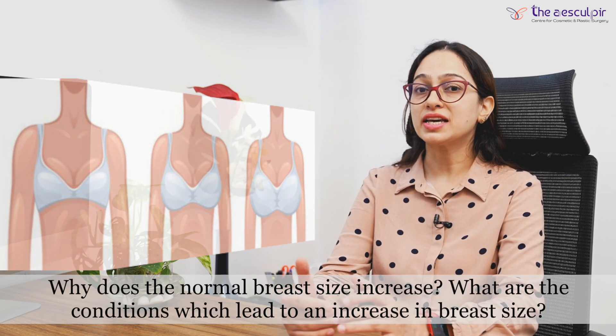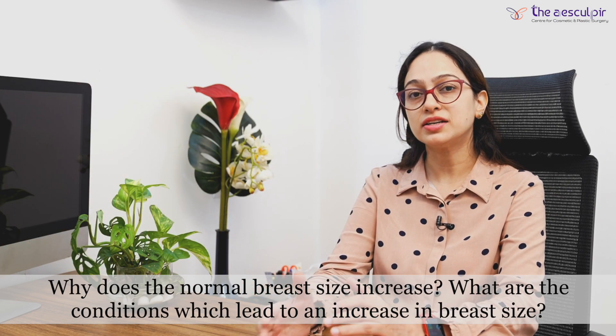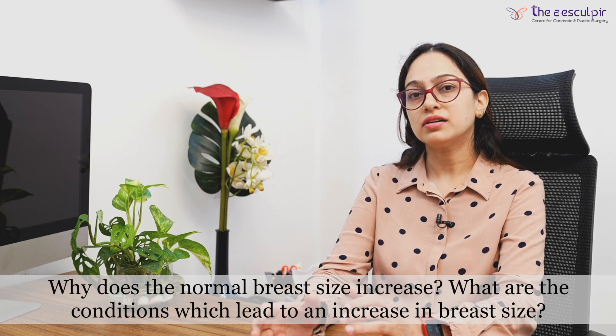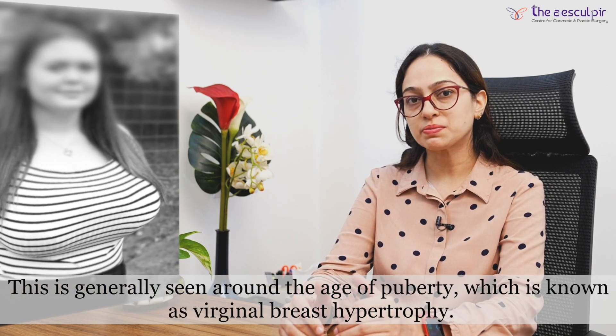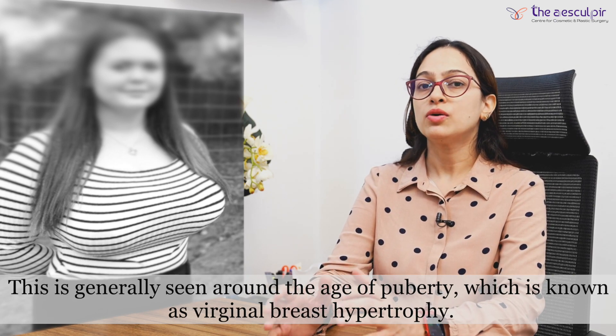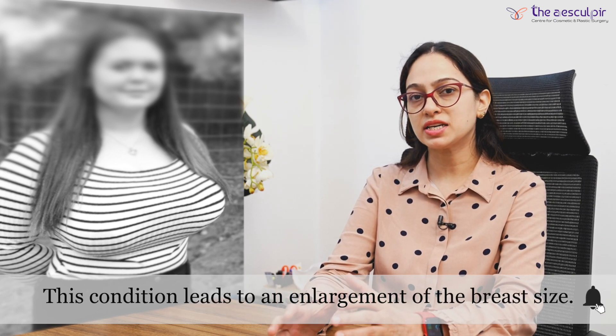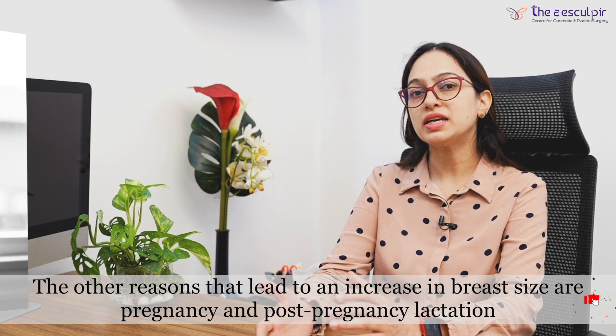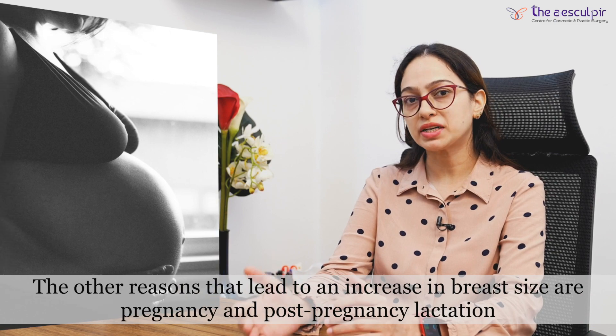Why does the normal breast size increase? In which conditions does the breast become enlarged? We can see this at the time of puberty, which we call Virginal Breast Hypertrophy. In those conditions, the breast size is abnormally enlarged. Another cause is post-pregnancy and lactation, which can also lead to significant breast enlargement.